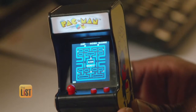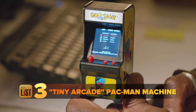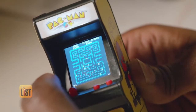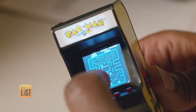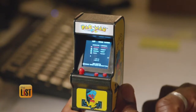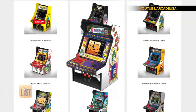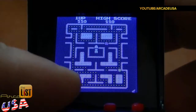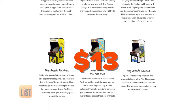Chomping up our final spot is the Tiny Arcade Pac-Man Machine. These are barely four inches tall and feature a high-resolution 1.5-inch screen. This thing is tiny — they didn't skimp on any of the details. Even the marquee lights up. You can find a variety of other tiny consoles like Dig Dug and Ms. Pac-Man online for less than $13.